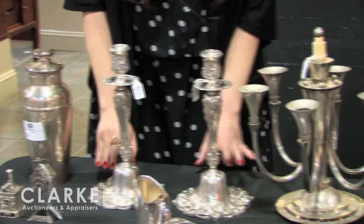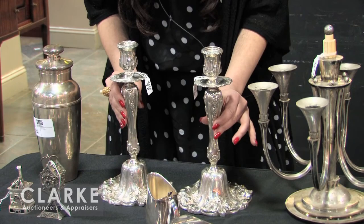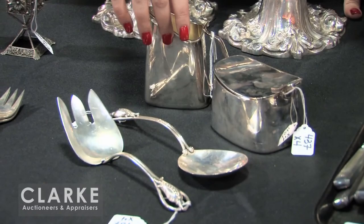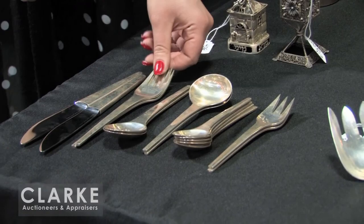Here we have another pair of candlesticks, Portuguese sterling — really beautiful craftsmanship, estimated at $400 to $600. And moving on to a Danish piece: a grouping of hollowware and flatware — a Peterson sterling salad set accompanied by a COHR creamer and sugar. And here we have a partial service of a Georg Jensen flatware set — the Caravel pattern. Beautiful design, estimated at $400 to $600.